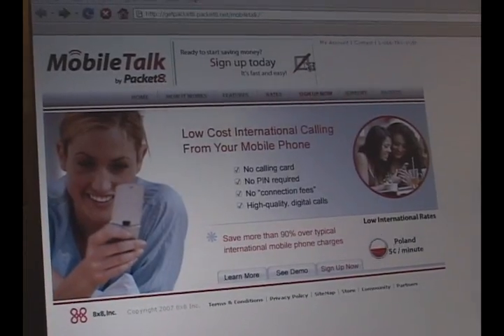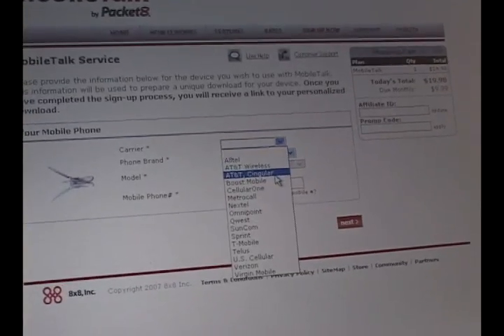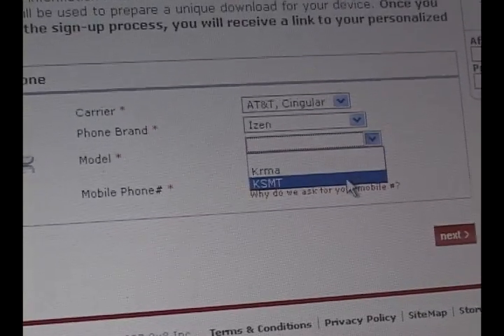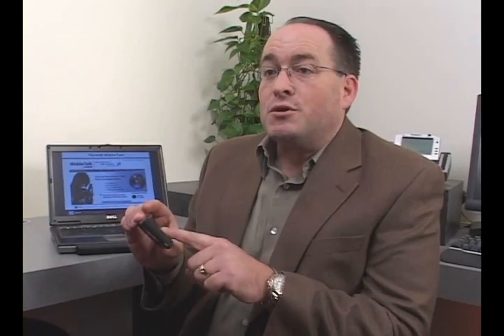So how do you get Mobile Talk onto your cell phone? It's very easy. You go to our website at Packet8.net and sign up for a Mobile Talk account. We take your credit card and bill all calls to your credit card at the end of the month. We take some information about what kind of cell phone you have — both the make and the model, who your service provider is — and we need some of the barcode numbers off the back of your phone so that we can route those calls over our network.